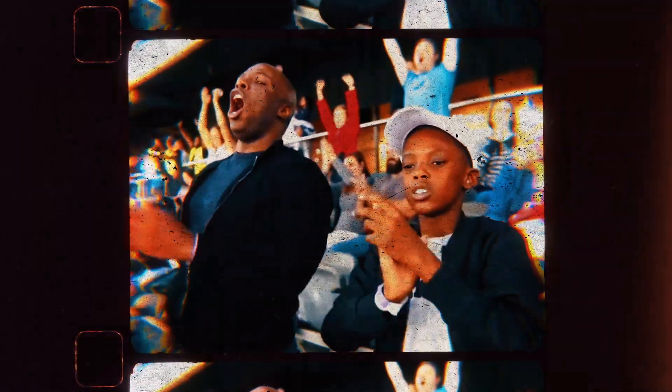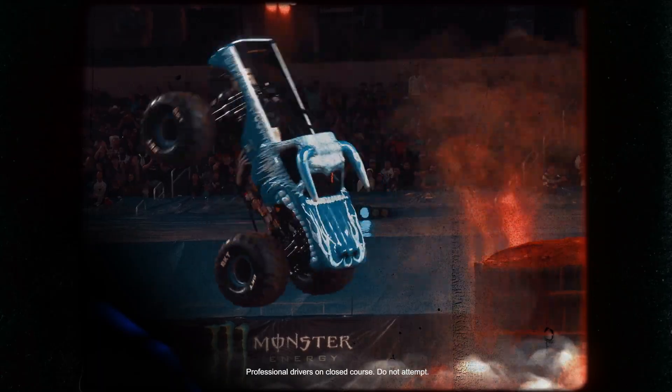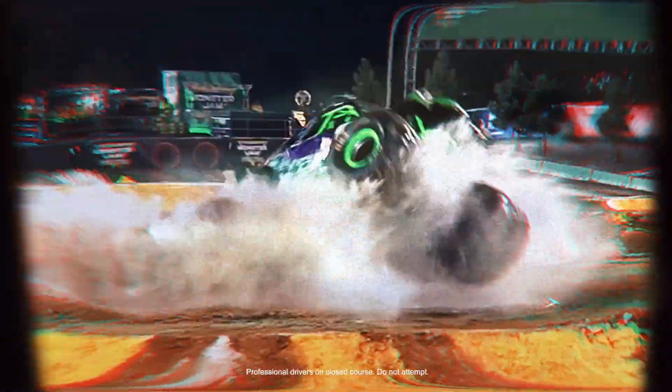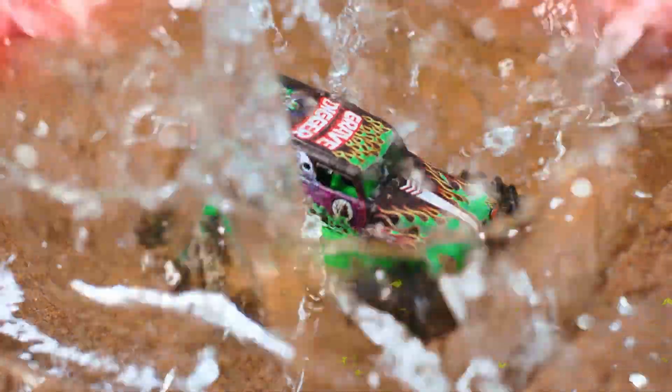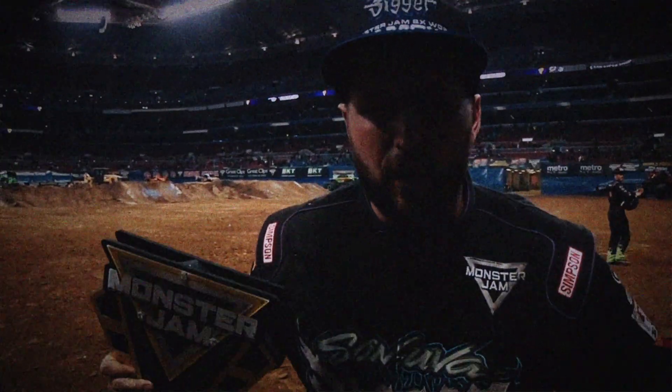This is Monster Jam! Some soaring air! Look at that — container backflip! That is not an easy thing, but he landed it perfectly. Monster Jam fans, this was awesome! This thing is two-wheel life! Let me hear you — Monster Jam!